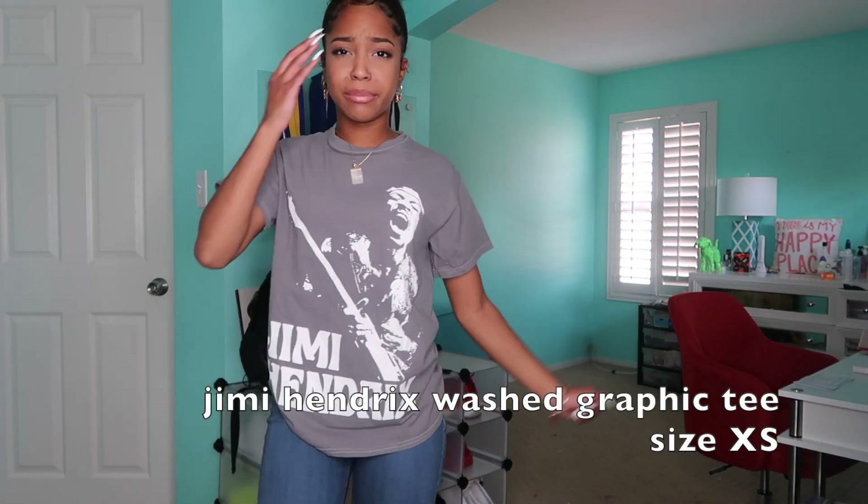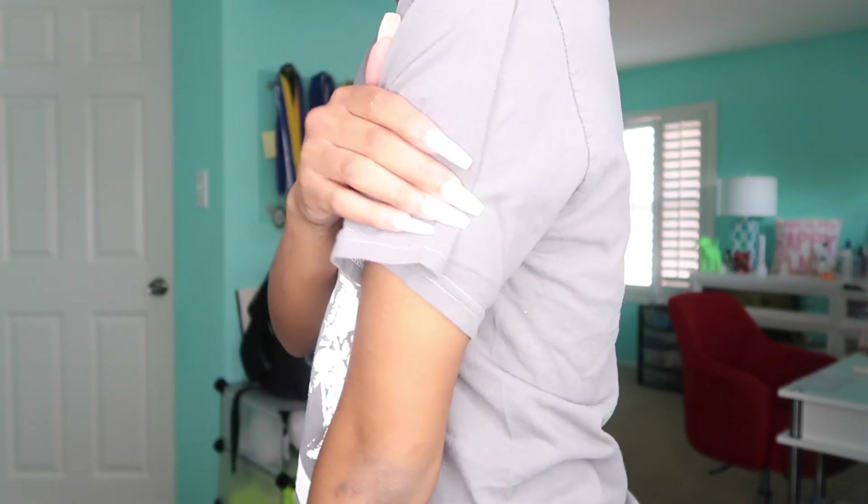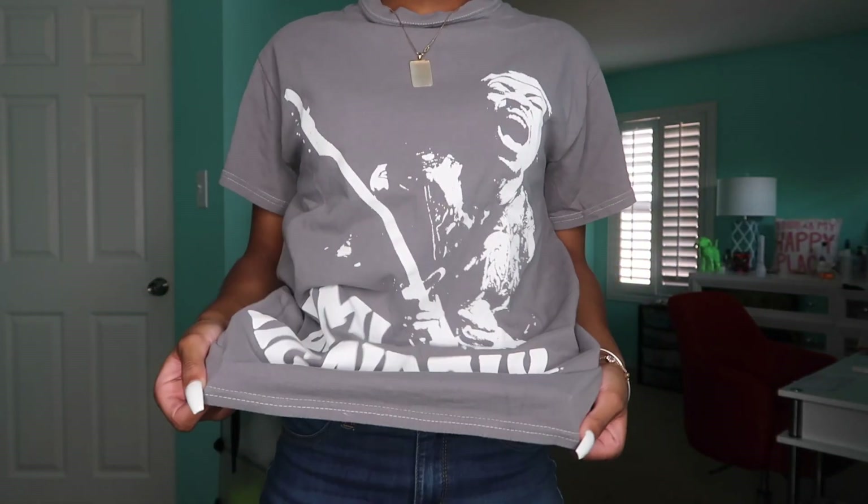Next shirt is this Jimi Hendrix graphic tee. One thing I will point out — I don't even know what's going on with this neck, it looks weird to me. I don't know if it needs to be ironed or what. All the old heads are gonna be like 'what do you know about Jimi Hendrix' — I don't know nothing, I just like the shirt. It's just gray, white, simple. I'm kind of unhappy with how it came out. It's got white stitching on the bottom and the top area. Next I'll show you guys the bottoms.